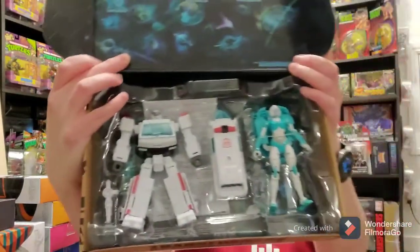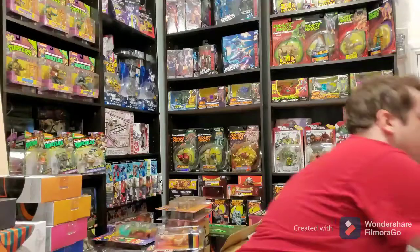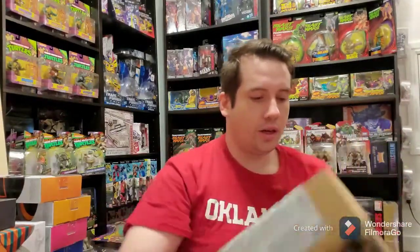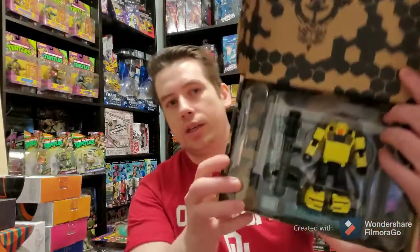Then we've got the Paradrone Medix — or Ratchet — and a repaint of RC. I don't know what this girl's name is. We have Decepticon Exhaust. This is a cool little face mask. We've got Hubcap, which is a Bumblebee repaint. I really wish I could find actual Bumblebee — see how tiny he is.